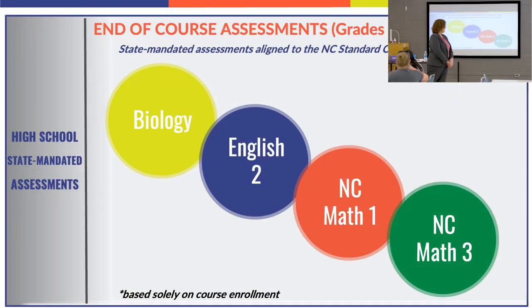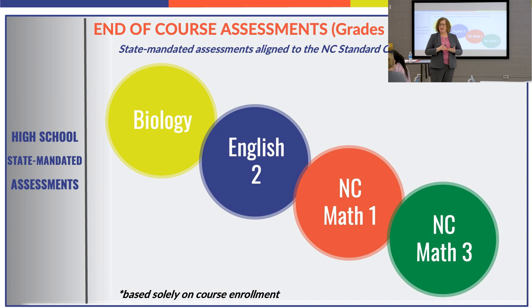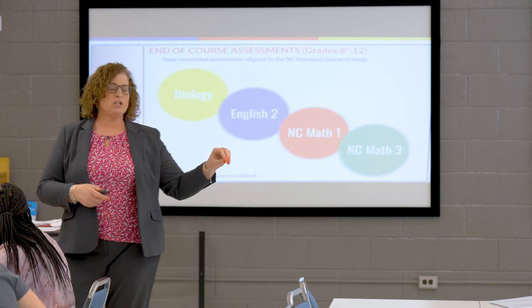Other high school assessments mandated by the state apply if your child is enrolled in biology, English 2, Math 1, or Math 3. This is based solely on course enrollment, not grade level. There may be ninth graders taking Math 1 or even English 2 — typically a sophomore course — because students progress based on their historical grades and what they've mastered.